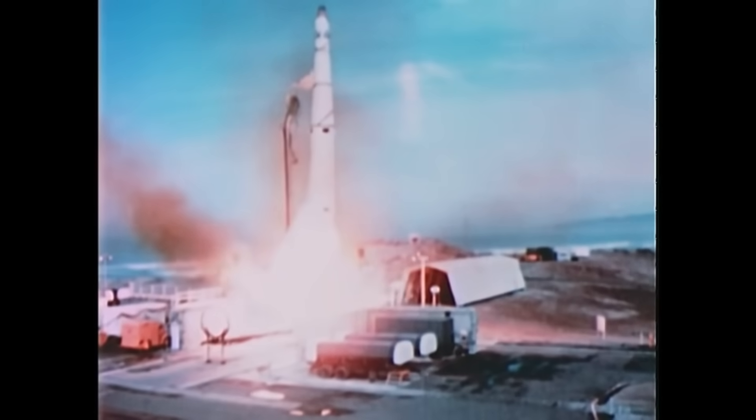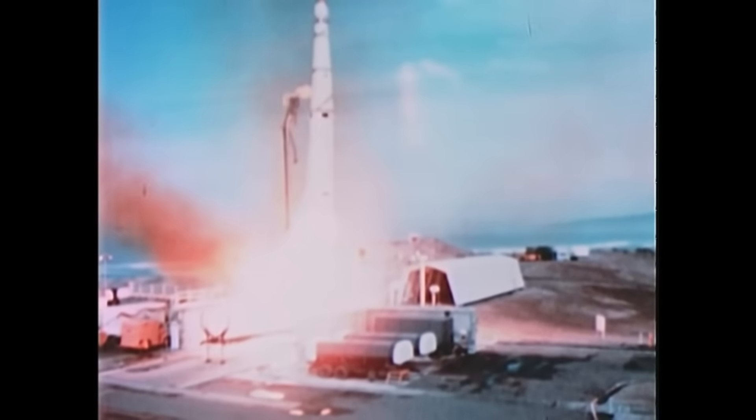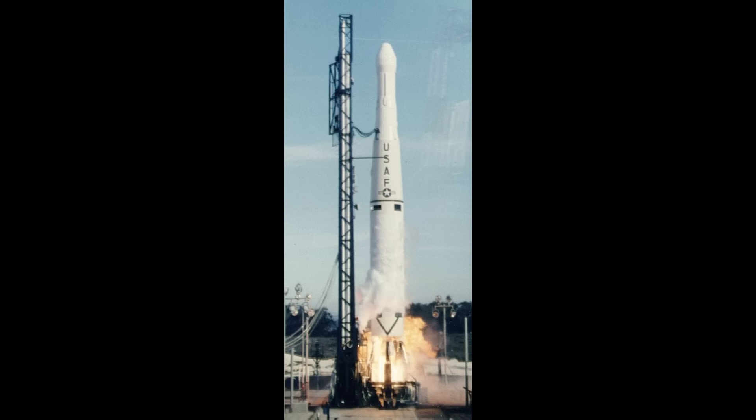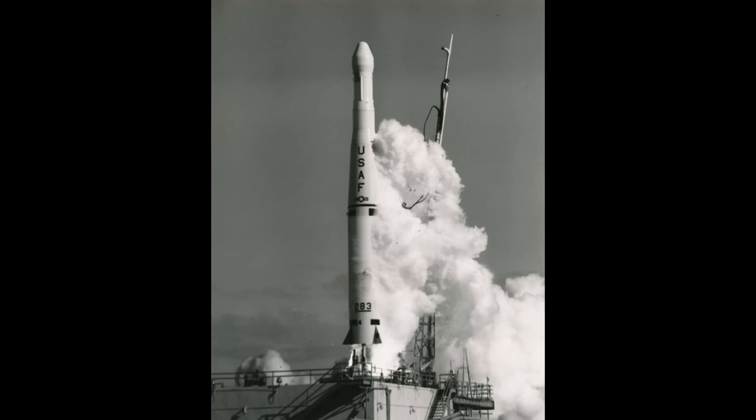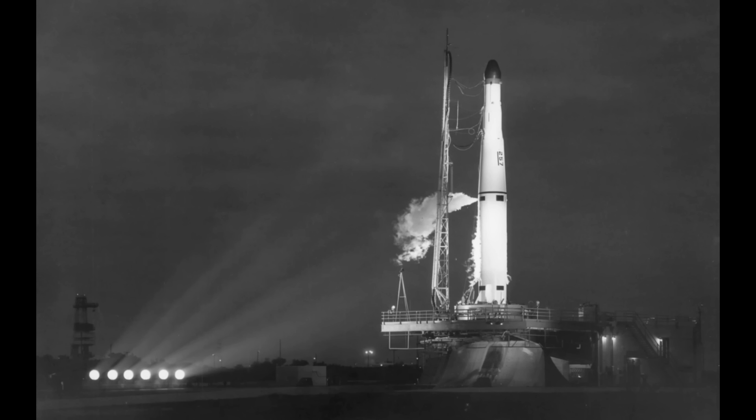In 1960, two other Thor variants debuted. First was Thor Abel Star, where engineers fattened up the Abel second stage — now 1.4 meters in diameter, 4.5 meters long, and about four and a half tons. It was able to launch payloads of about 150 kilograms, still using the pressure-fed AJ-10 engine. Notably, Abel Star was the first upper stage able to relight its engine in orbit. It flew from 1960 to 1965, with the majority of launches carrying Transit satellites — the first space-based navigation network developed for the US Navy.